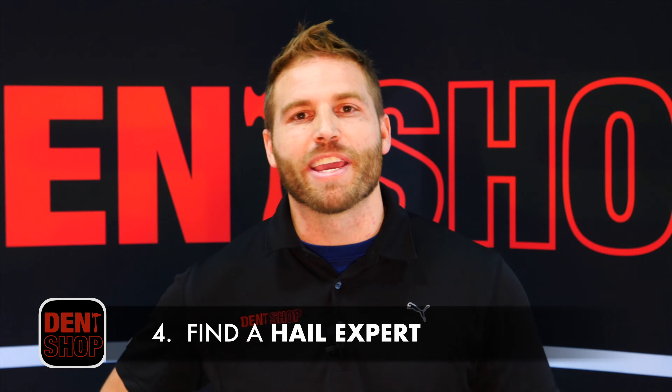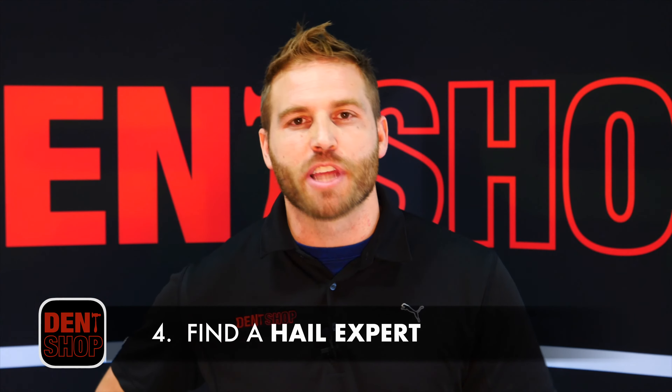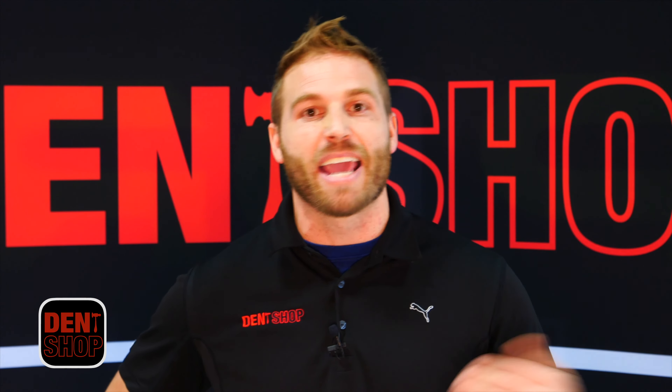The fourth most important thing is make sure that you find a hail specific paintless dent repair expert. Working from here to South Africa, we've been through every possible scenario with hail and it makes a big difference on whether something can be repaired or something can't be repaired.